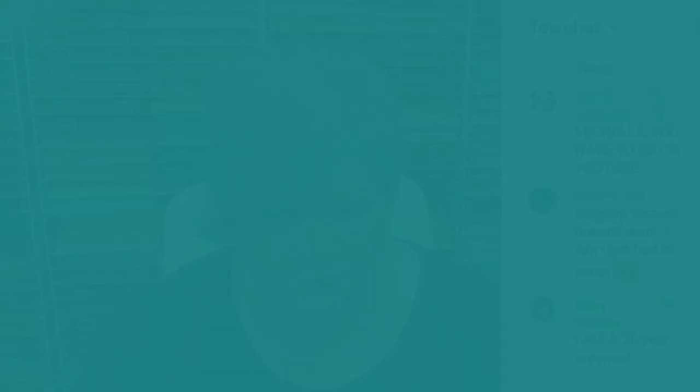Are you ready for the giveaway? To enter, you have to be on YouTube — you can't enter on Facebook or Twitch. I'm going to turn off the video on Facebook and Twitch, so everybody say goodbye to everybody on Facebook and Twitch. Go to youtube.com/MelodyLane and find this video. My assistant did put a link to this video on those platforms, so hop over — I'm turning the video off to Facebook.